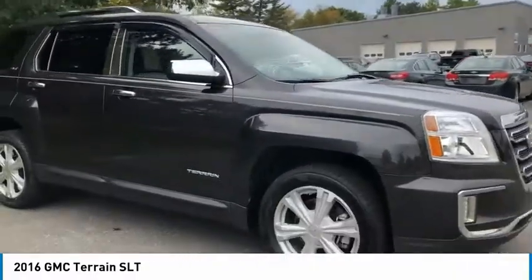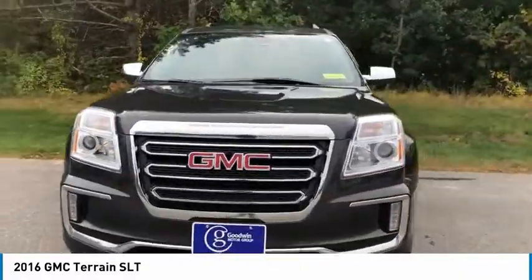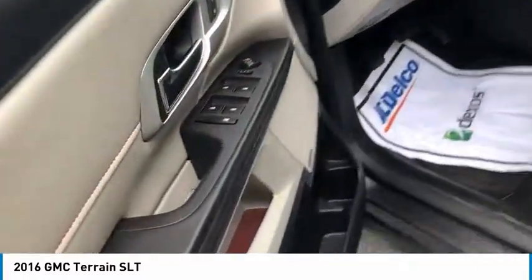Electronic stability control, heated mirrors, brake assist, traction control, remote keyless entry, four-wheel disc brakes, remote vehicle start, speed control, rear window defroster, rear window wiper.